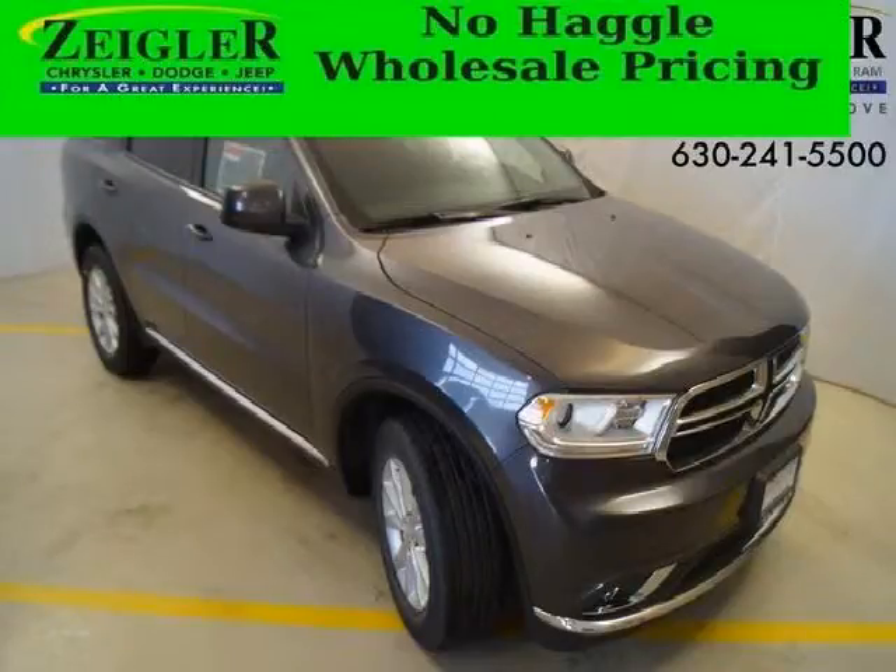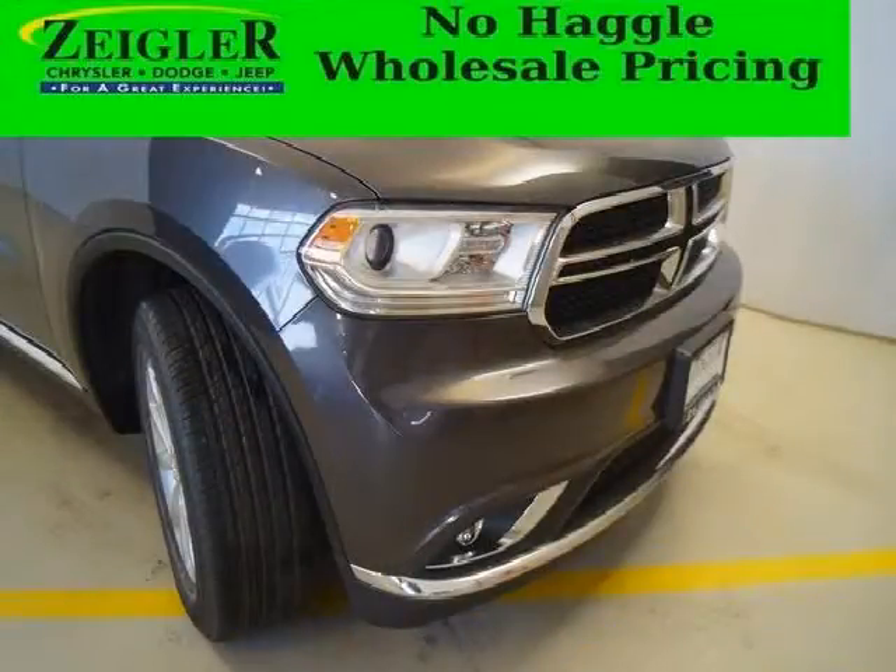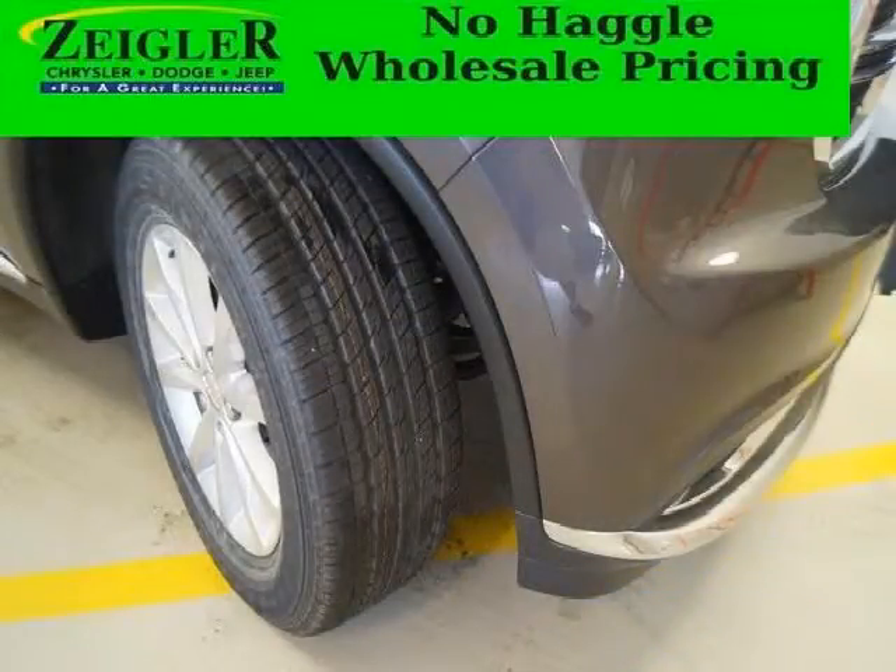Do you want to stretch your purchasing power? Well, take a look at this outstanding 2014 Dodge Durango. This Durango would look so much better with you behind the wheel instead of sitting on our lot. And with climate control, automatic transmission, it's bound to sell fast.